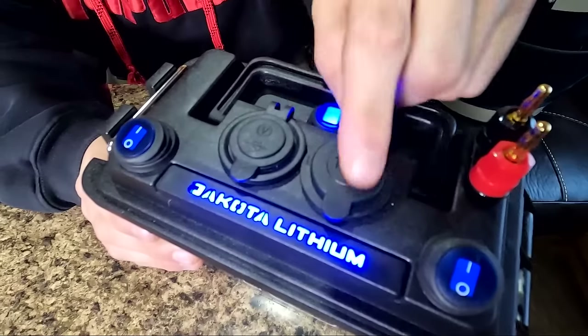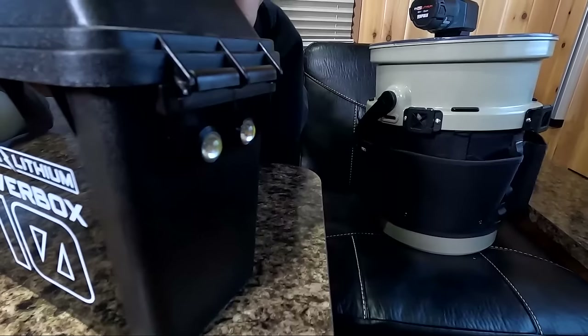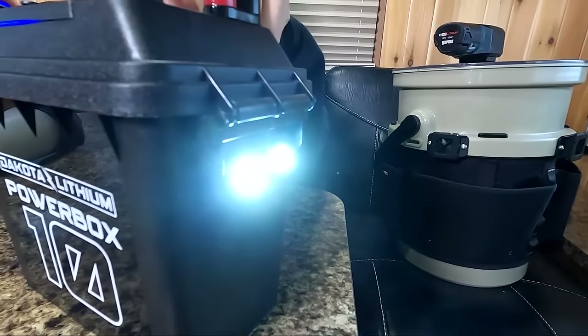In this video, Mike Hayner and I head to central Minnesota and target nice northern pike with tip-ups. We shot a ton of great underwater footage on our Aquaview underwater cameras, and what we use to power those cameras is the Dakota Lithium Power Box 10. It has multiple power source options from 12-volt to USB and alligator clips, built-in lights, and it's just a super handy portable power box.